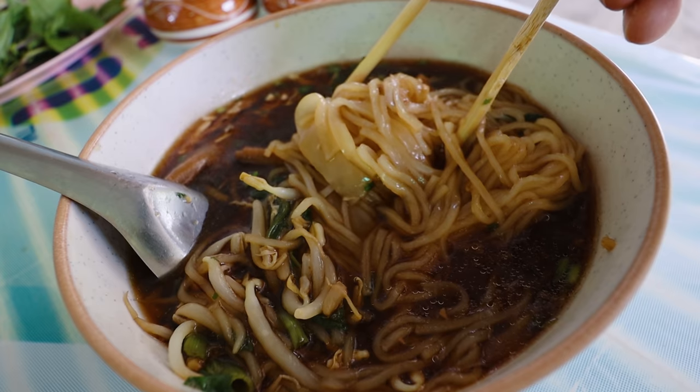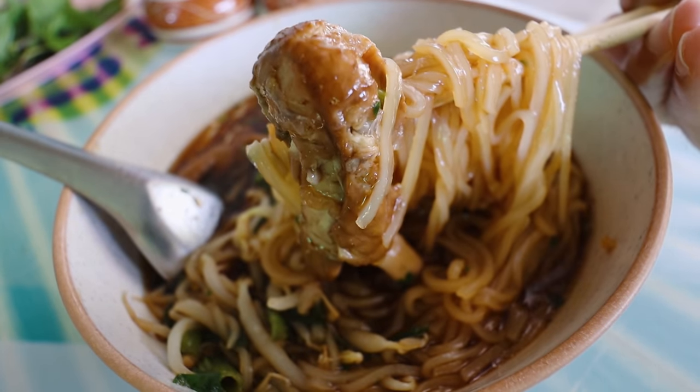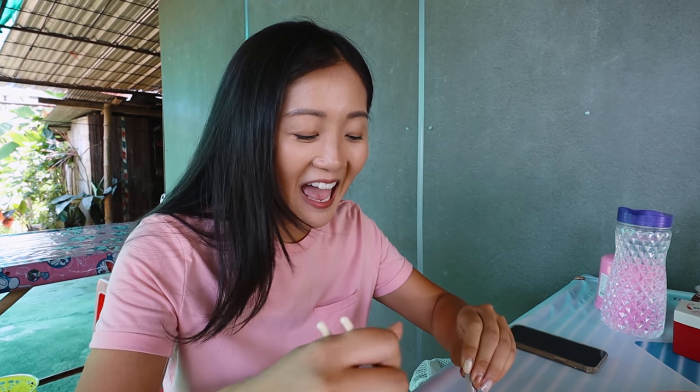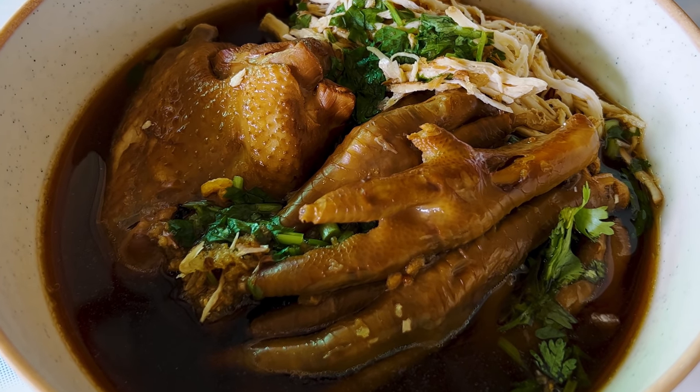Noot usually likes the sen lek — the medium-sized rice noodles, the more chewy ones. When you eat noodles, you must taste the broth before you do anything silly and add too much of something. So let me taste it. Even though it is already delicious, it's not complete yet. We have to add quite a lot of stuff in there because that's the way Thais like to enjoy noodles.